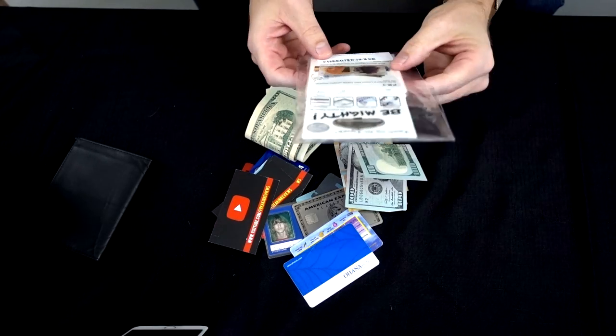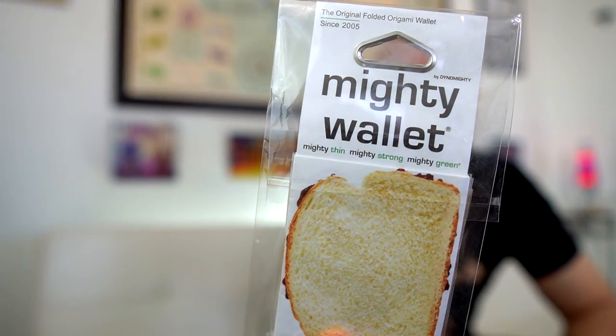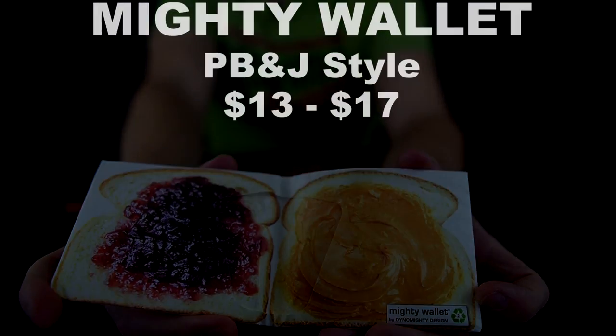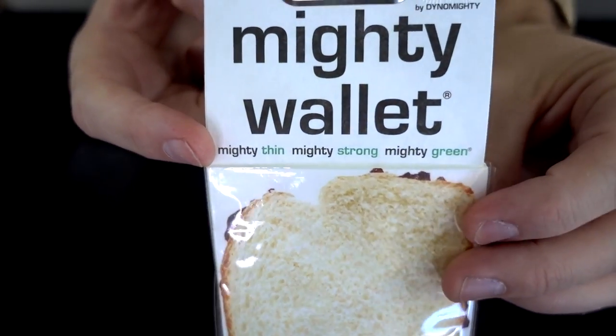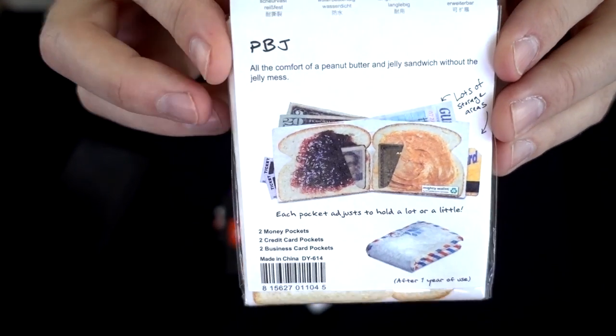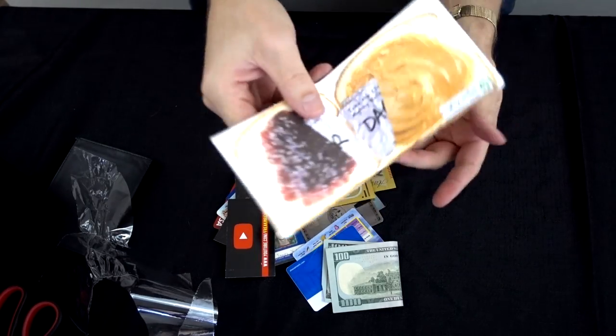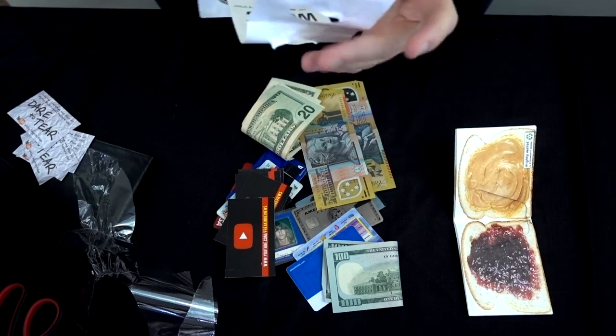First let me try the bizarre peanut butter and jelly sandwich wallet. The packaging says 'mighty thin, mighty strong, and mighty green — all the comfort of a peanut butter and jelly sandwich without the mess.' I'm not sure if this is serious or not. It's finally opened — what a strange looking design. I'm going to stop and read the instructions to make sure I'm doing everything correctly. I don't want to be like some reviewers out there who don't even read instructions.